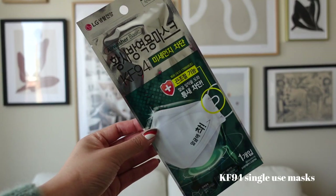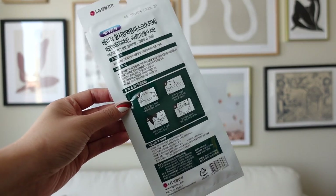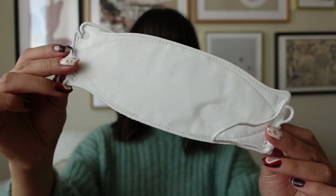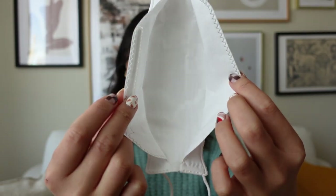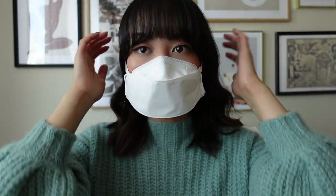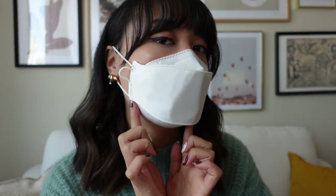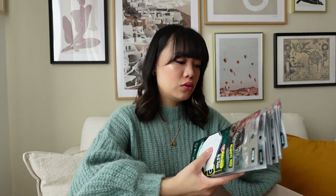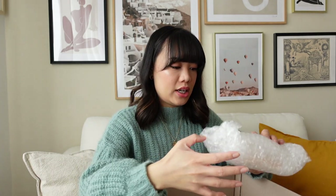I ordered 10 of these KF94 masks. These are supposed to be really good and I heard they fit really well. These are from the brand LG. What I like most about these is that they don't stick to your face, so you can actually wear lipstick underneath and it probably won't stick to the mask. I'm excited to try these out — you can never have too many masks, especially right now. They were like two dollars each.